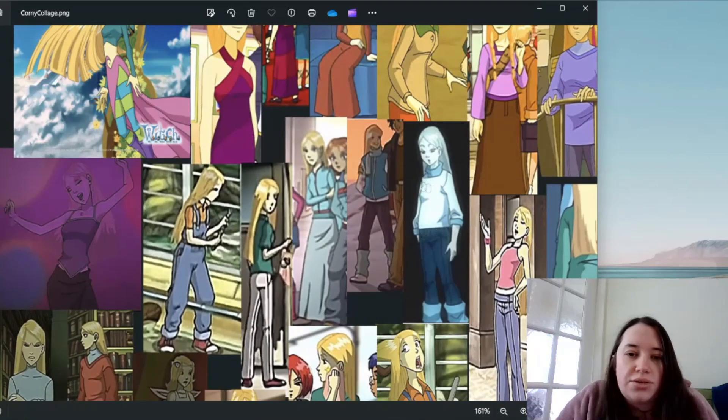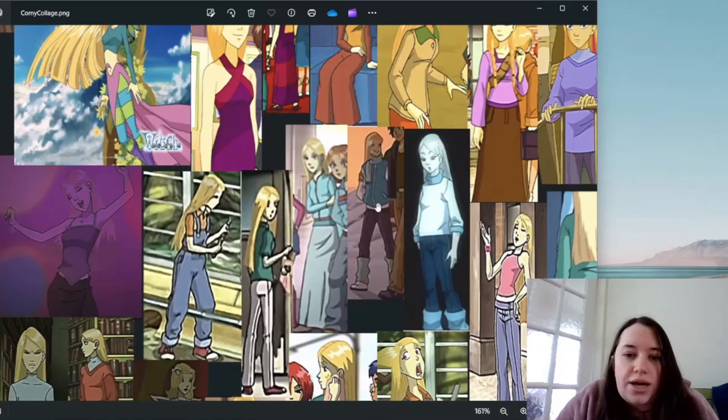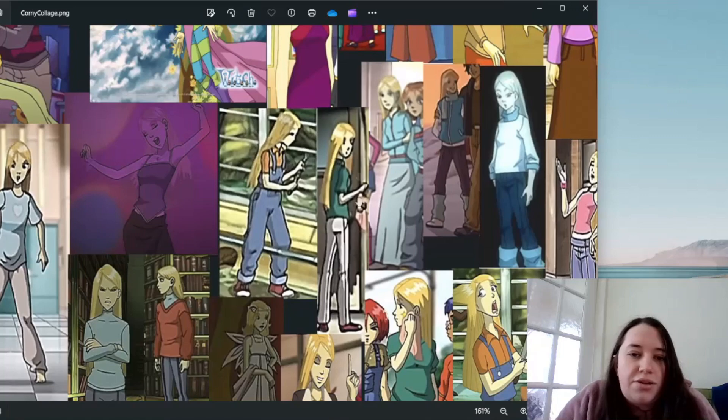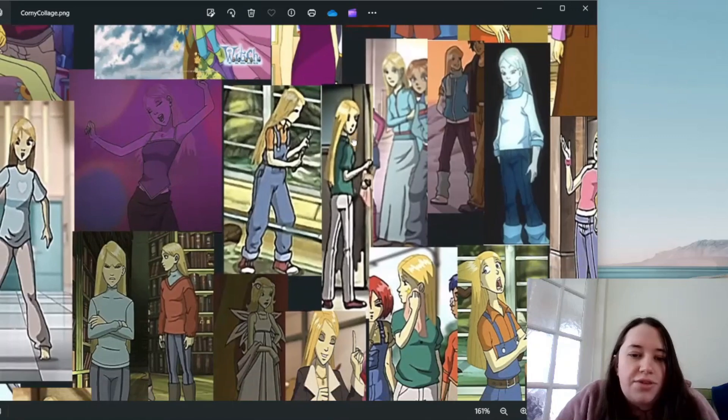Over here is another variation of her winter outfit — the winter outfit without the coat. You can see this is definitely a body warmer, not a jacket, and you can see her leg warmers. I do like her winter outfit.